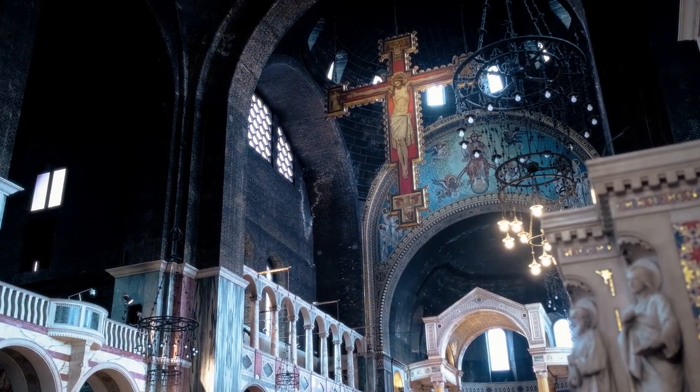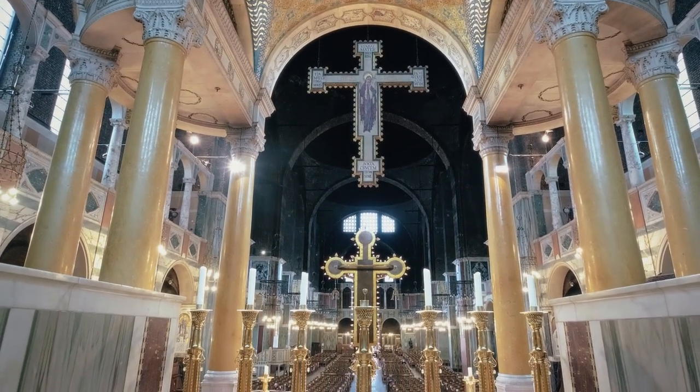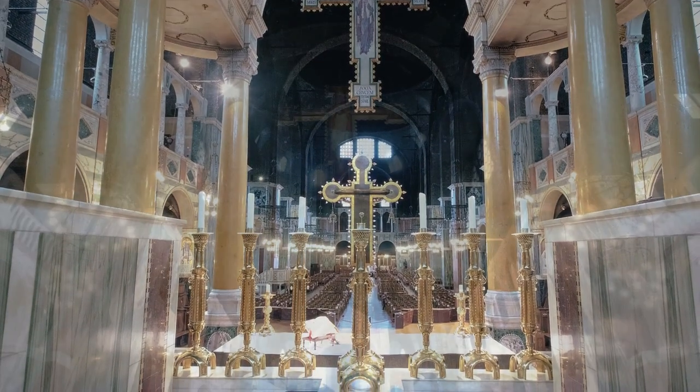The cathedral was designed to enable all those in the vast nave to have a direct line of sight to the high altar, and all lines of perspective converge to focus on the baldacchino and the altar beneath it.